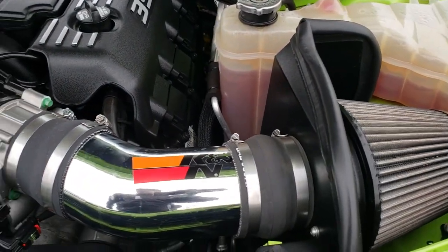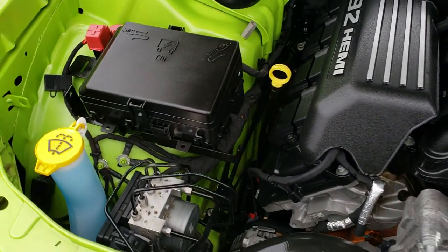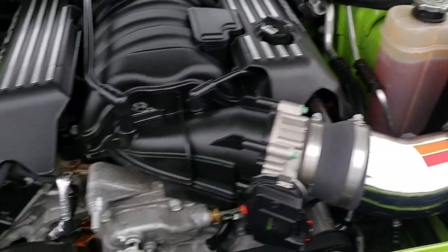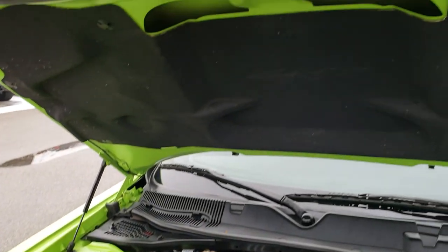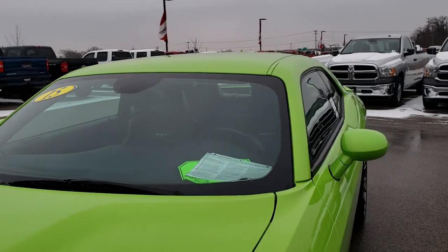It does have the K&N cold air intake, 392 Hemi, 6.4 liter V8. The engine bay is very, very clean and runs very smooth. This car has been fully safetied and inspected by our service shop, has a fresh oil and filter change, all the fluids have been checked and topped off, and this car is 100% ready to go.